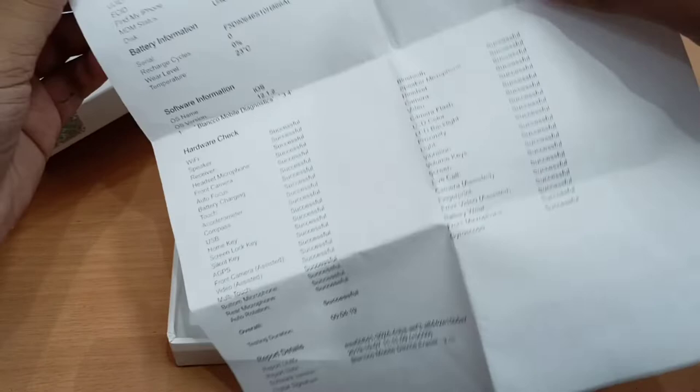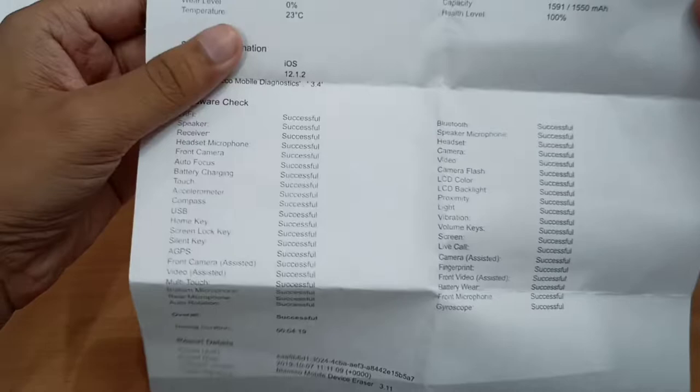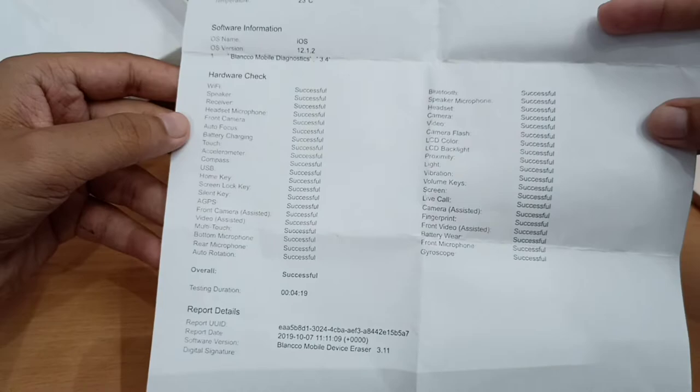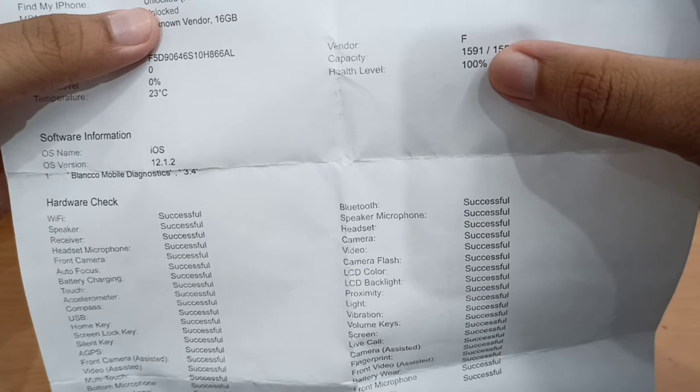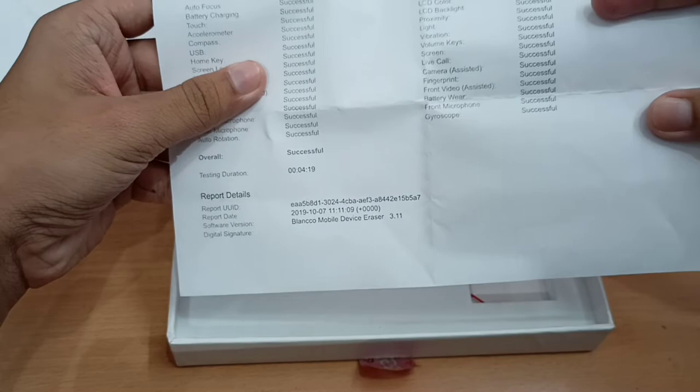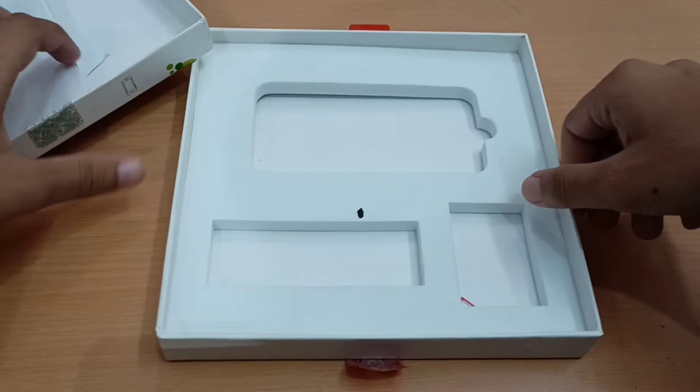Here's the other paper. You can see all the details — it is an iPhone 5s 16GB. It shows how many tests it passed — you can pause and watch. Here's the funny part: it shows out of 1550 mAh it has got 1591 mAh, and the battery health is also 100%. It's just making you a fool.